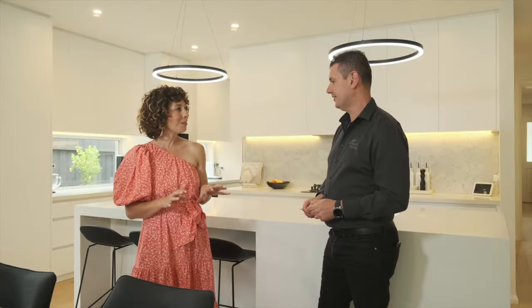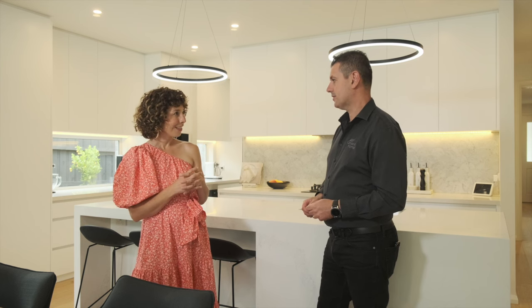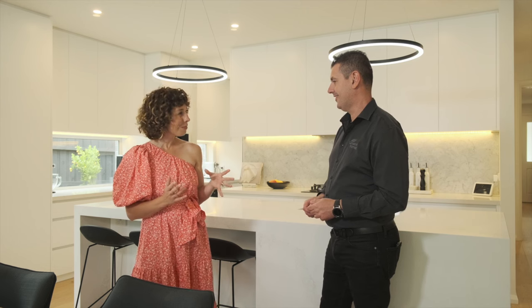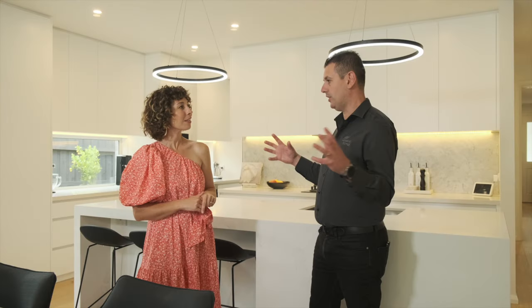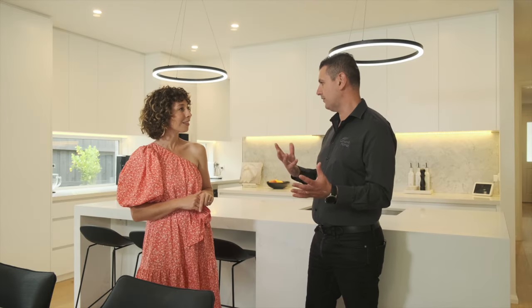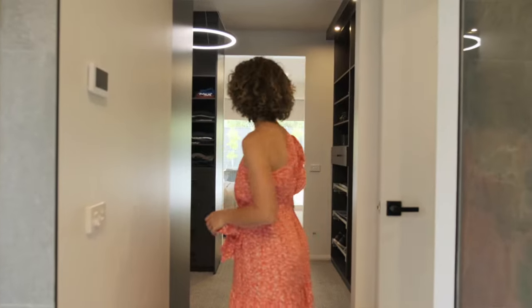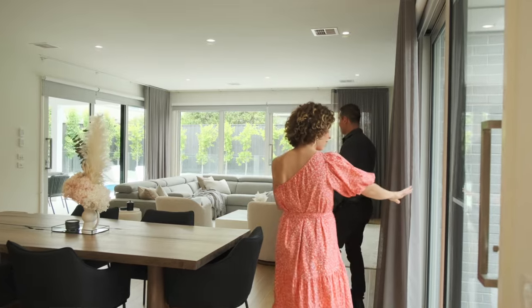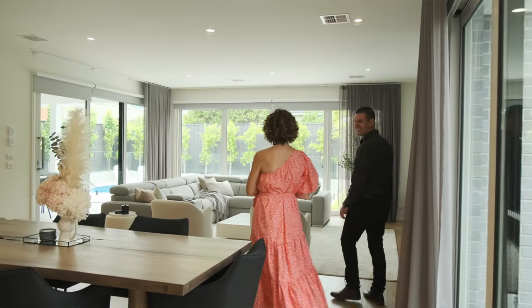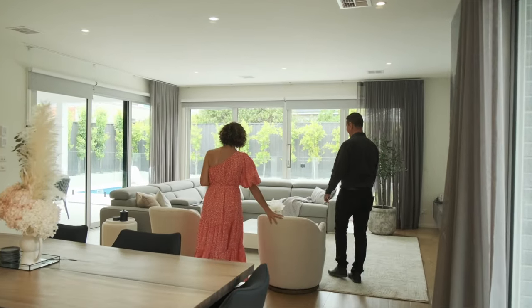So Joe, the design of this home is actually two previous designs that you've kind of morphed together. Now, have you done that for Adrian, your brother, or is that something you can do for a client? We're full custom builders. Whether it's working off a standard plan, putting two plans together, or designing something from scratch, it's something that we do all the time — once we get an understanding of what the customer wants. We go through our catalogue of previous jobs and designs, or we design from scratch.